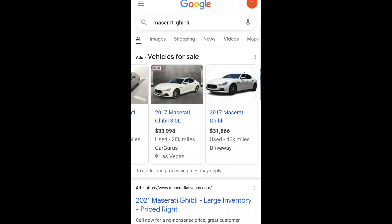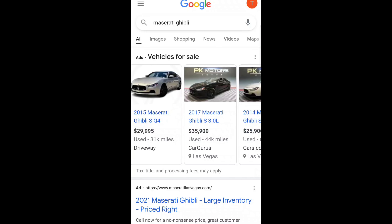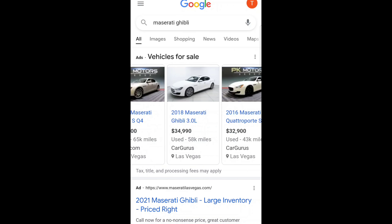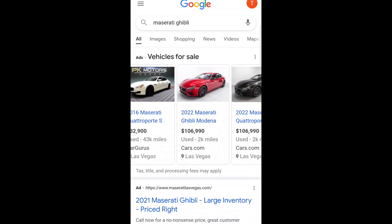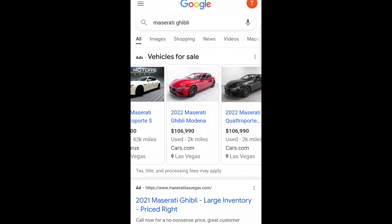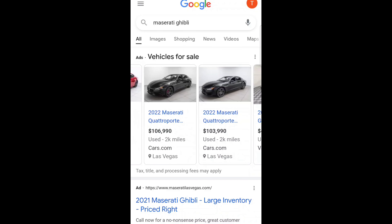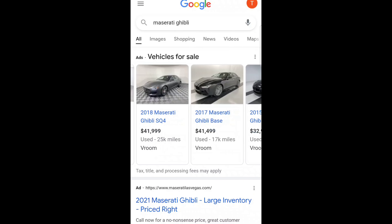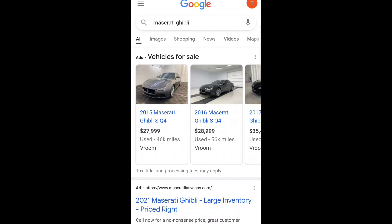Wow, you can see what these are selling for at retail. These are slightly older models — 2015s and 2016s — mine is a 2019. Here's a 2017 for $35,500, and basically a 2014 that looks exactly like mine in color, trim, and options at 76,000 miles for $25,000. The closest comp is probably a Ghibli 3.0 on CarGurus with 58,000 miles at basically $35,000. There's also a 2022 Modena at $106,990 — I don't know who's paying that for a Maserati.